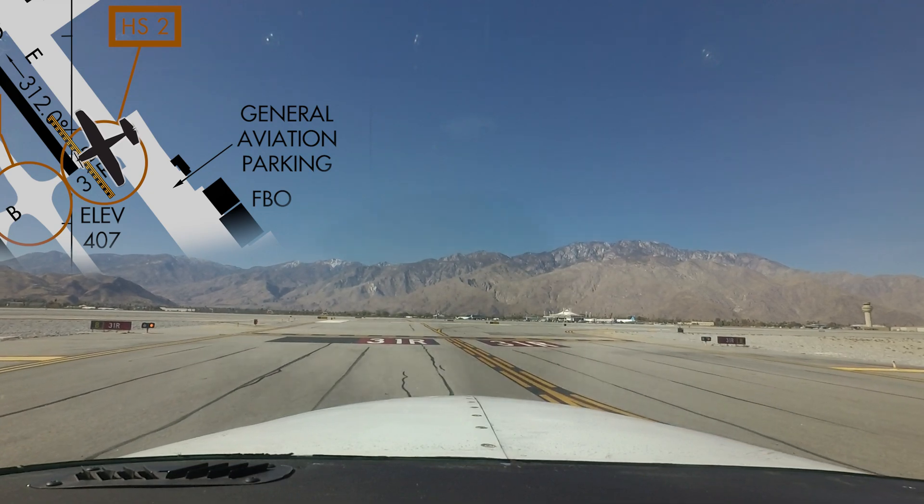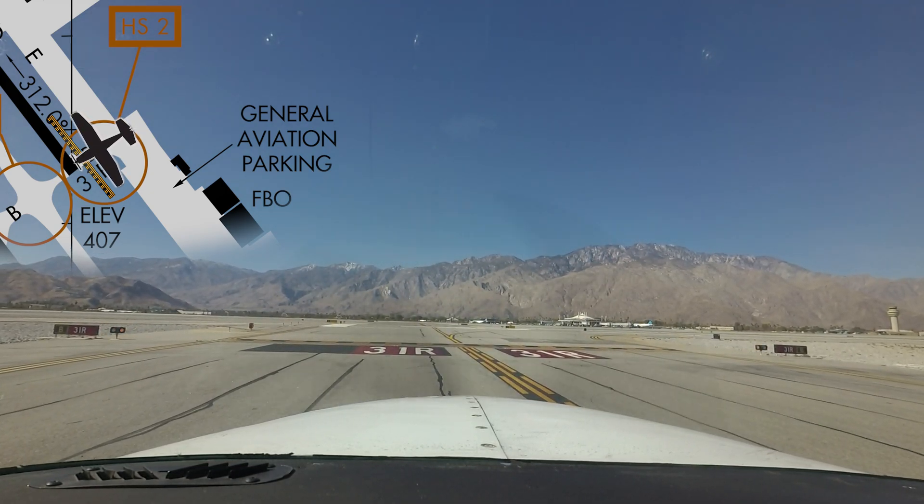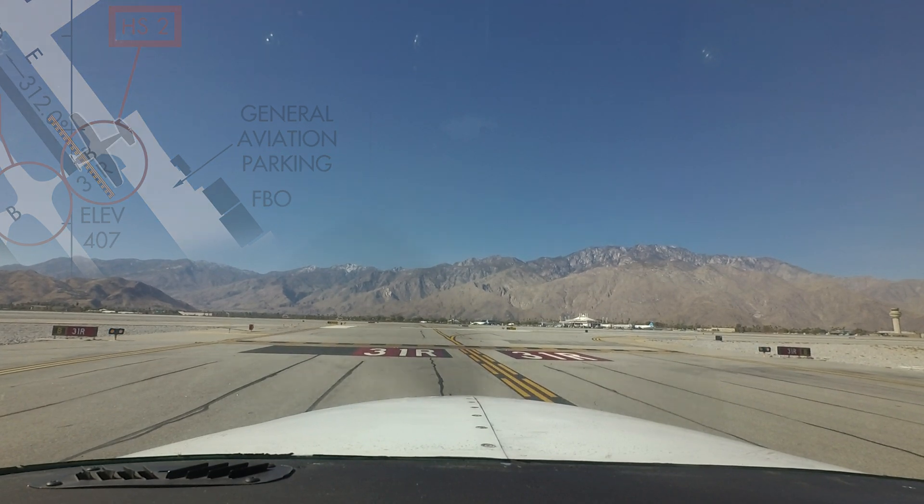Complete understanding of taxi instructions, including turns, crossings, and hold short instructions, will help pilots avoid mistakes like this.